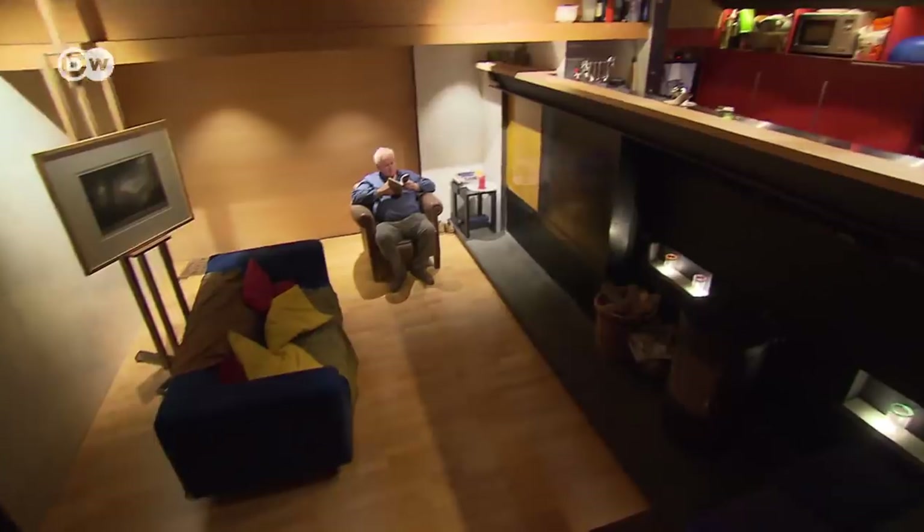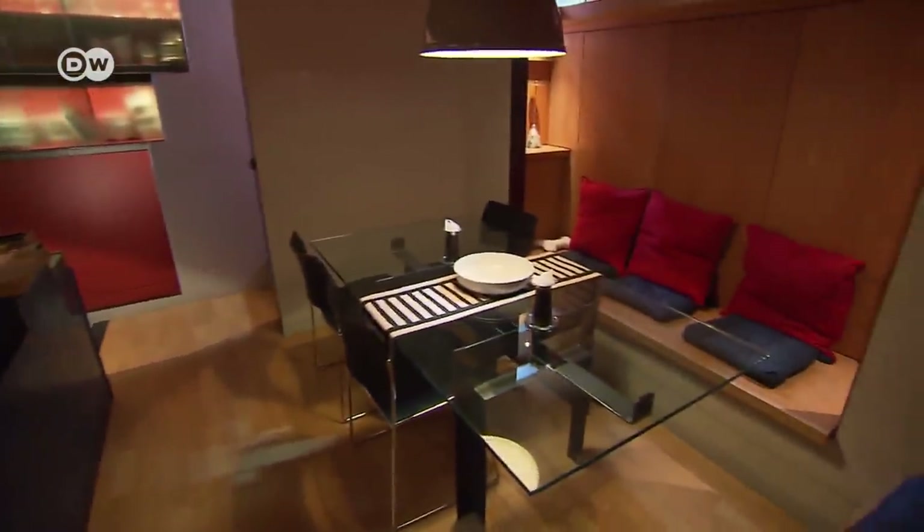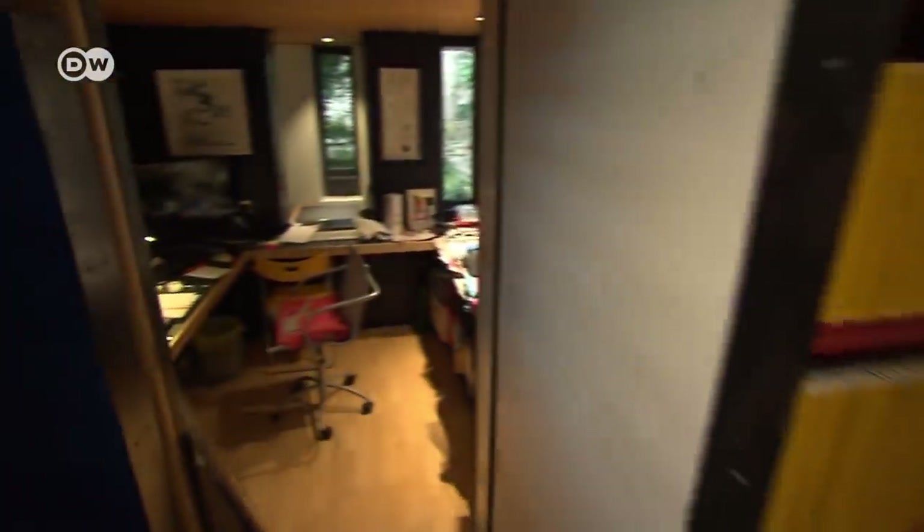The Murphy House has eight levels spread over five storeys with 140 square metres of living space. It took Richard Murphy a total of ten years to build his house — from seeing the site, drawing up the plans, to getting the building permits.